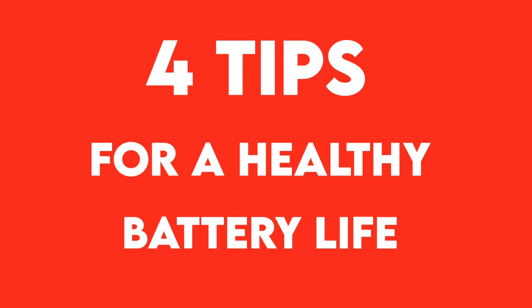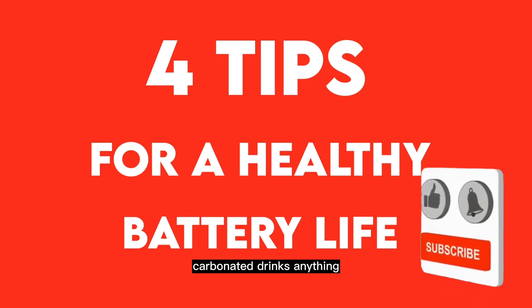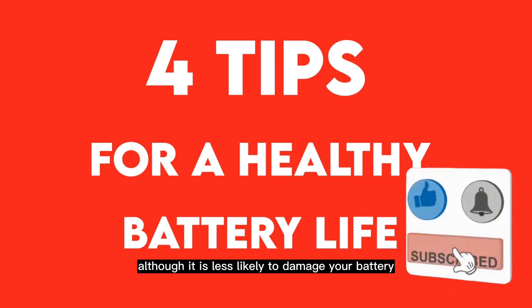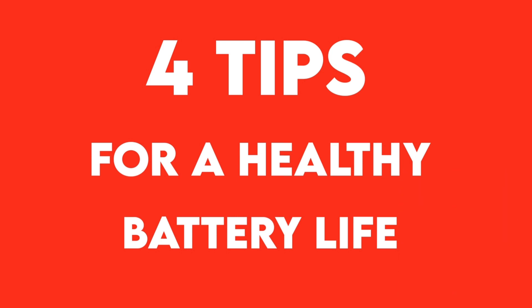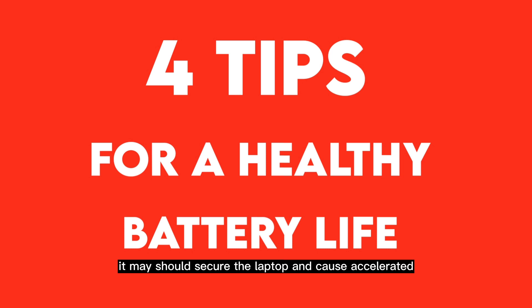Tip three: keep fluid away from your laptop. Fluid can be water, carbonated drinks, or anything else. Although it is less likely to damage the battery directly since most laptops have built-in batteries, it may short-circuit the laptop and cause accelerated battery discharge.